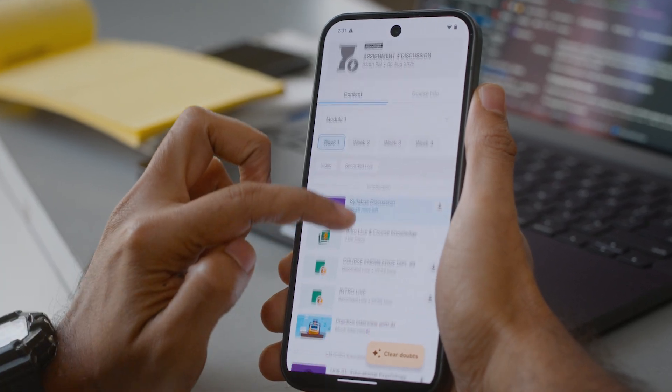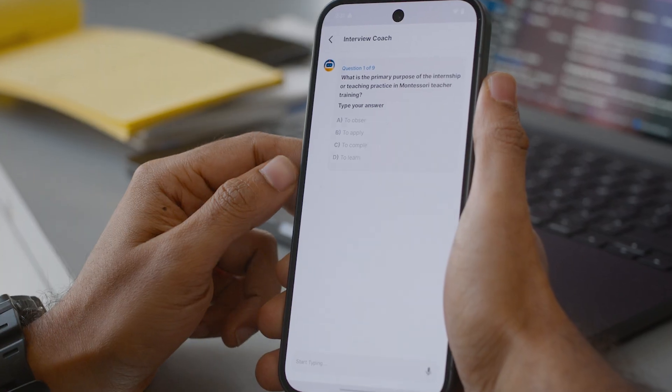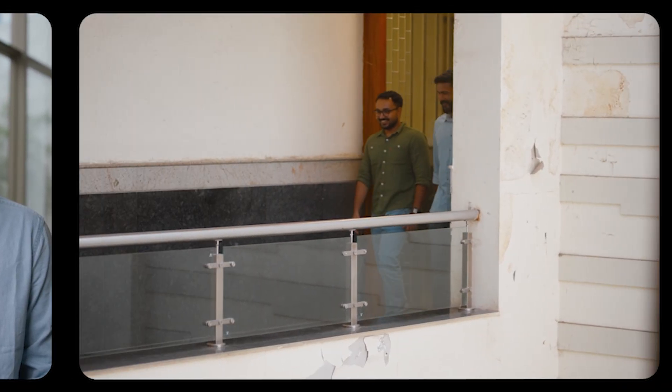We wanted to be the first in the market to launch new AI learning features. With Gemini's help, we launched an AI teaching assistant and interview coach into production much faster than we could have otherwise. Completely built in Compose.